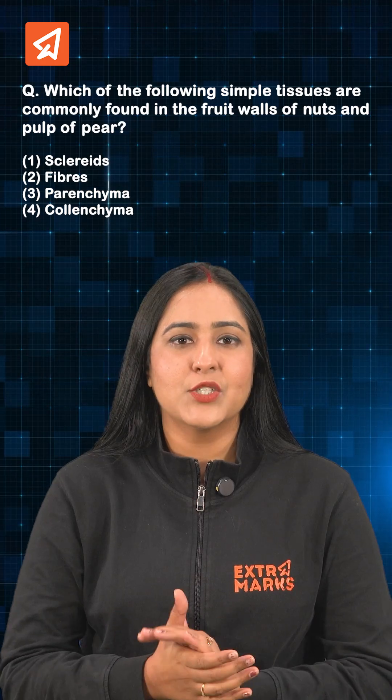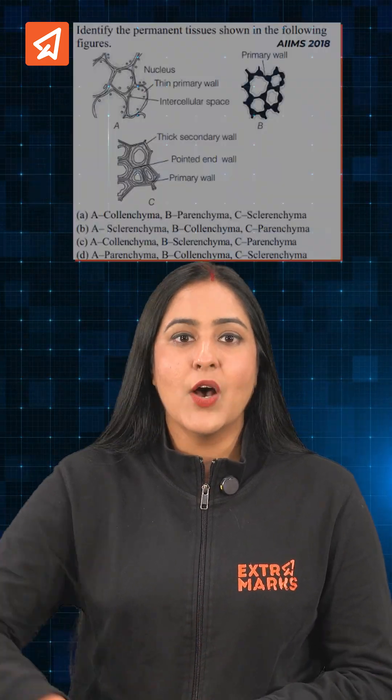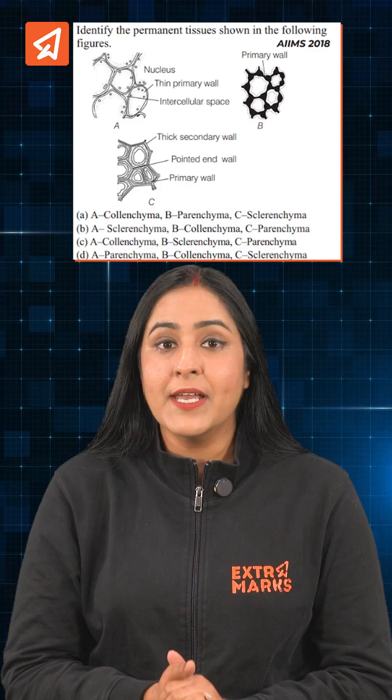That is why the answer for this question will be option 1, i.e., sclereids. Now answer this follow-up question and comment your answer below.